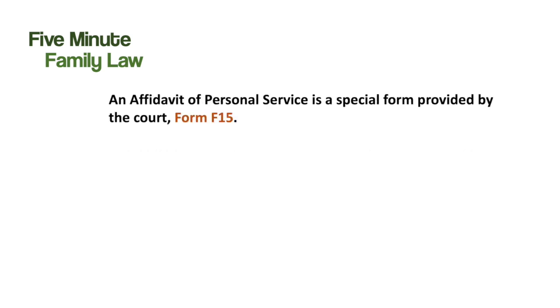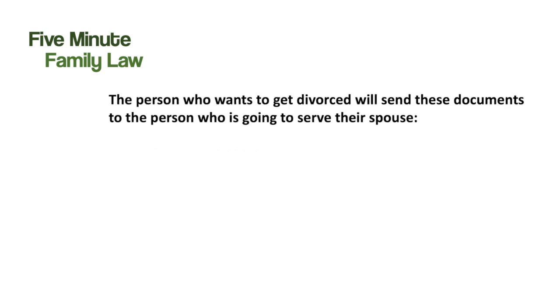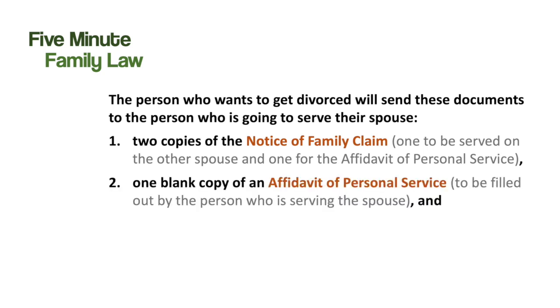An affidavit of personal service is a special court form provided by the court. The form must be completed correctly or the court will not grant the divorce order, so it's very important that the form is filled out correctly. The claimant will send the following documents to the process server: two copies of the Notice of Family Claim — one copy is to be served on and left with the respondent, and the other copy is for the process server's affidavit of personal service.